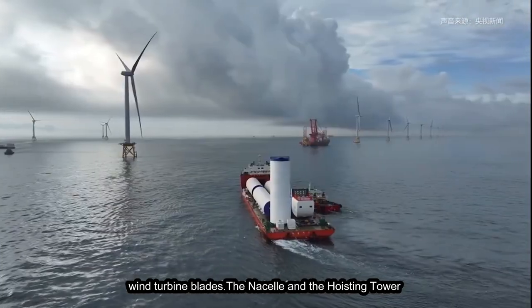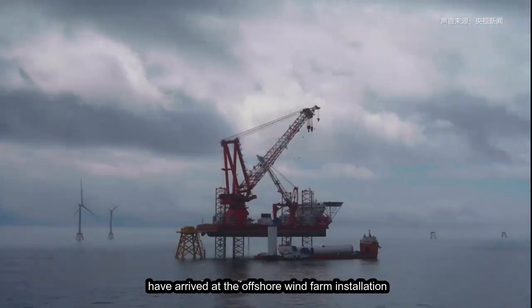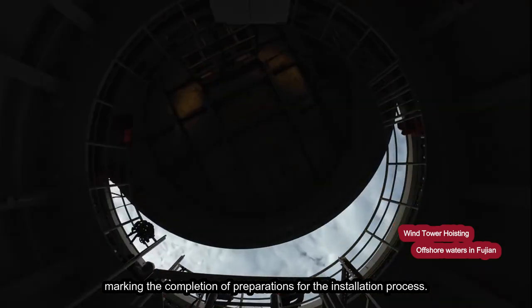The wind turbine blades, the nacelle, and the hoisting tower have arrived at the offshore wind farm installation site near Fujian, marking the completion of preparations for the installation process.